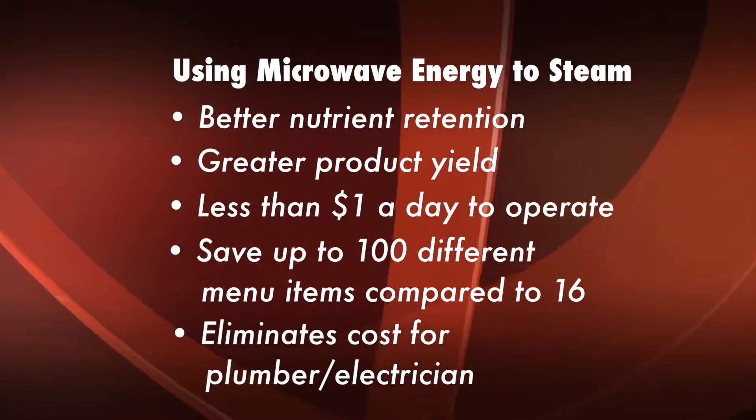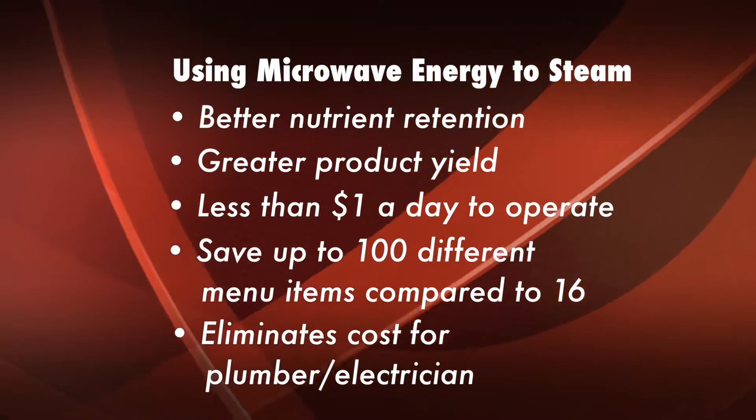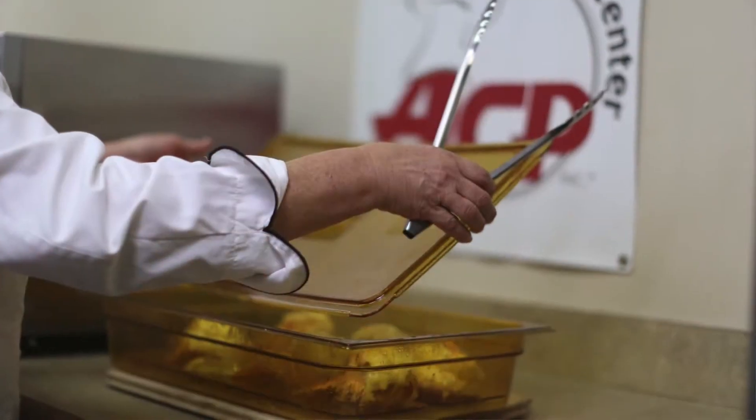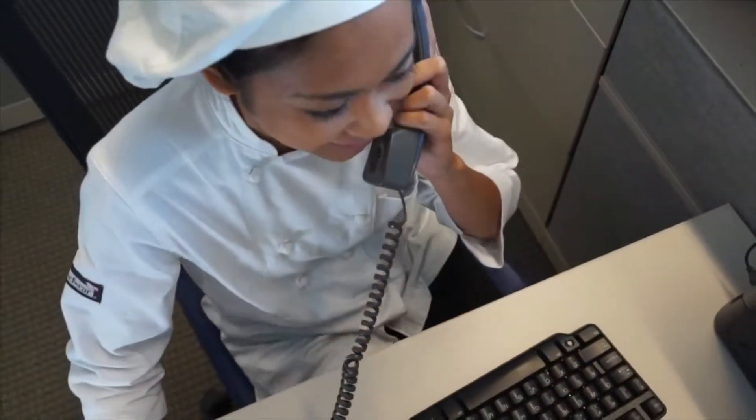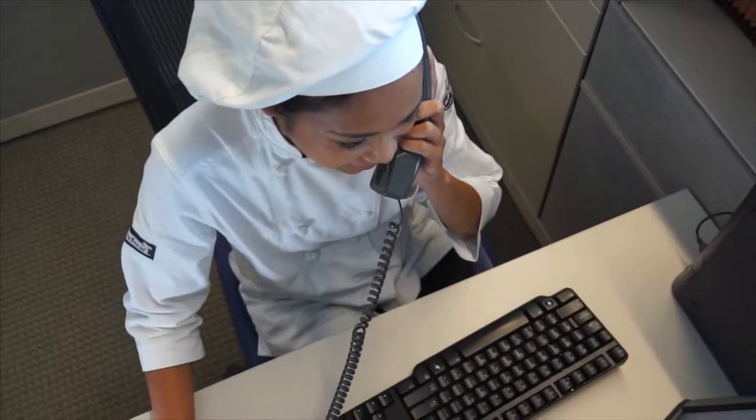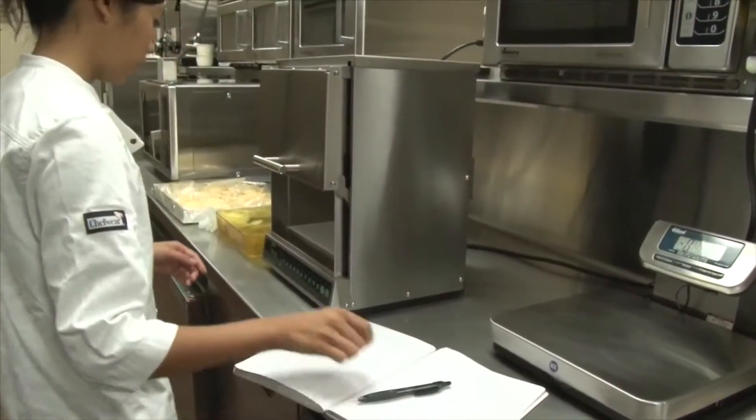This steamer will eliminate the need for a plumber and an electrician, and will save valuable resources with water. This is a plug-and-play piece of equipment, and it is supported by our ComServe team here at Cedar Rapids, which is a seven-day-a-week, 365-day-a-year operation.